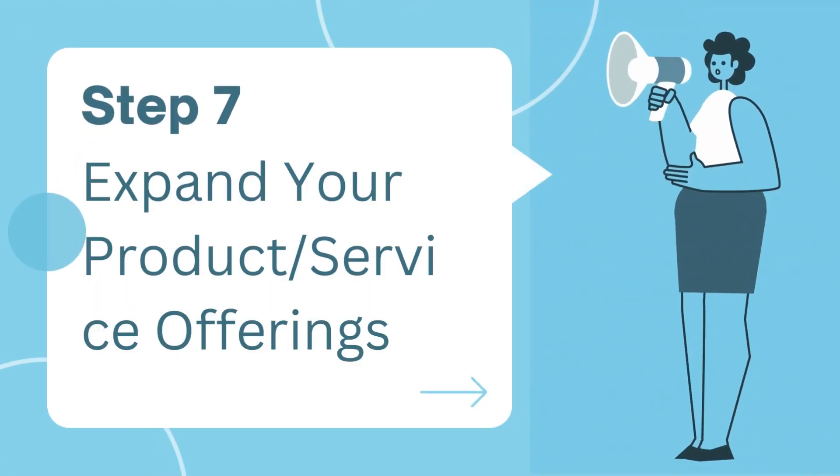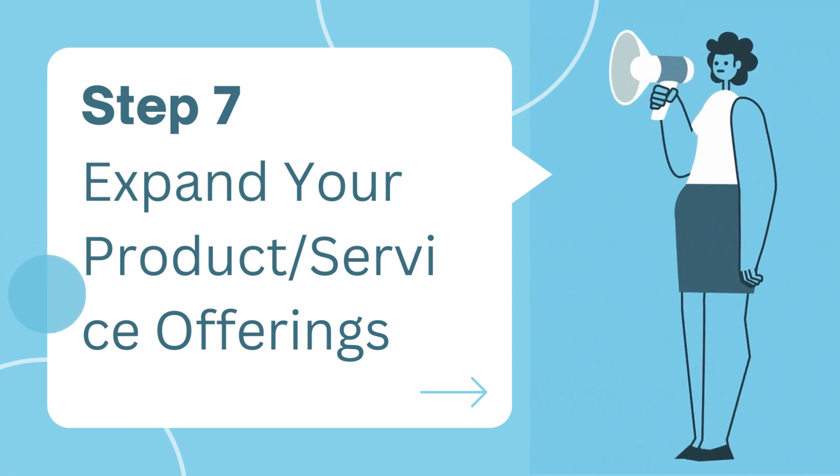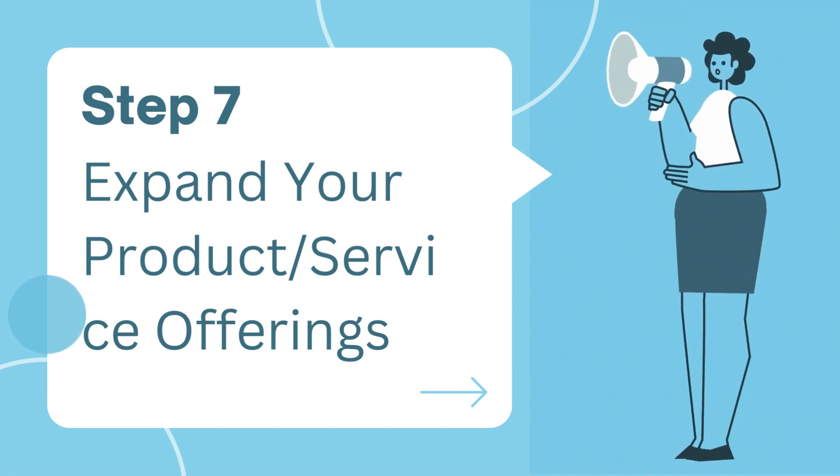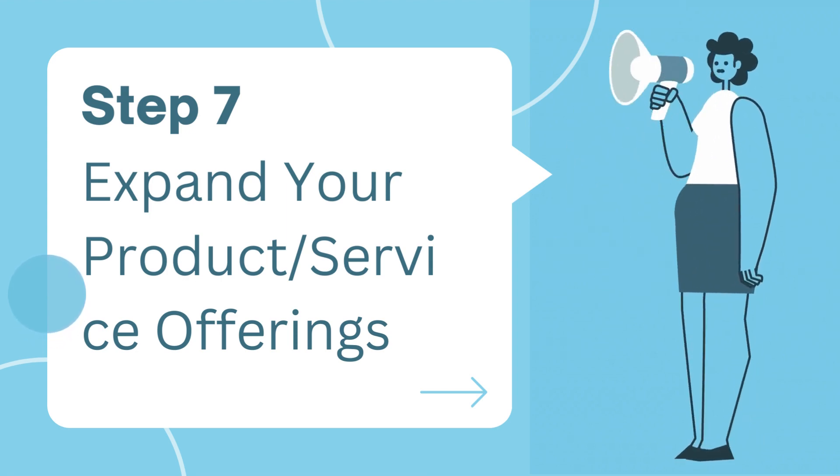Step seven: expand your products or service offerings. Diversification can lead to exponential growth. Explore opportunities to expand your product or service offerings — it could be complementary products or entering new markets.